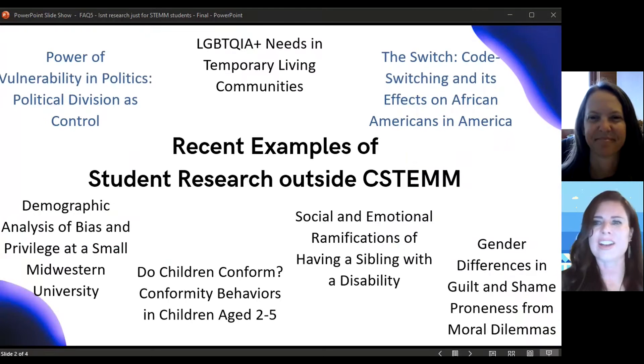All the projects listed on this slide are examples of Stout student research from both CASH in blue and also the College of Education, Hospitality, Health and Human Sciences in black. These research projects were featured in the 2021 Journal of Student Research, and there are many, many other examples of research going on across the campus. I hope this slide gives you a good idea of the diversity of things you can be doing.